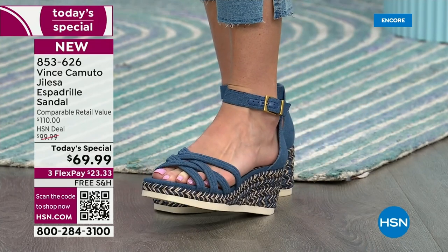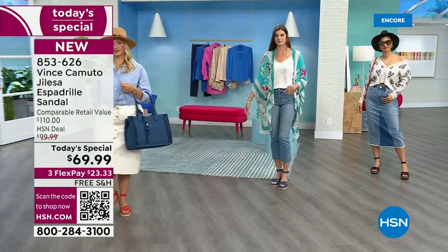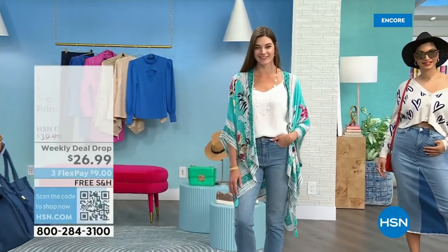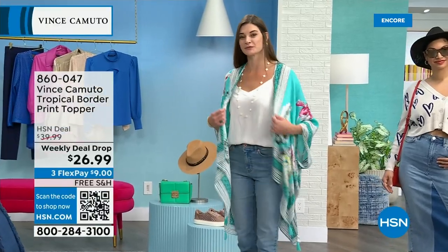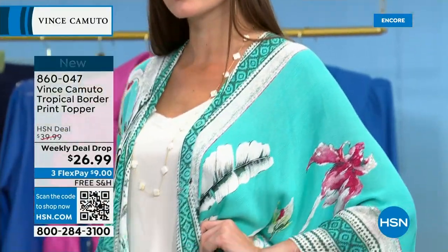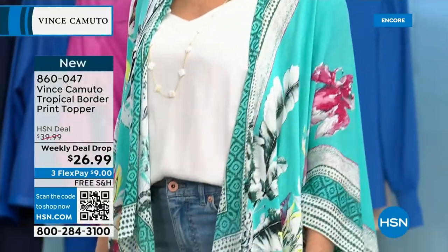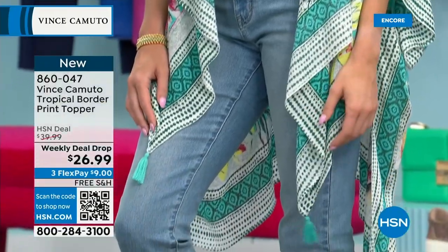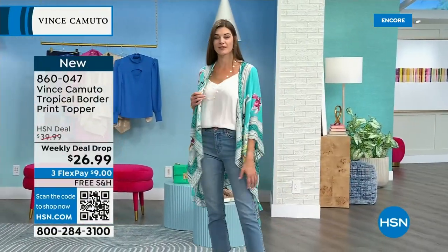Everybody's asking about this topper, Kasey. We've got to talk about it. This is a weekly deal drop, and it is an absolutely beautiful, lightweight, floaty, tropical-inspired border print topper. What I love about this fabric is that it is rayon — it's light and floaty, but it has almost like a silky hand to it, and it's very breathable.